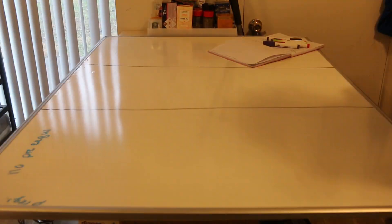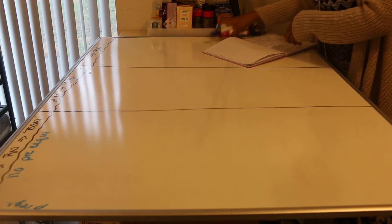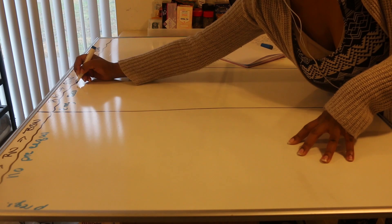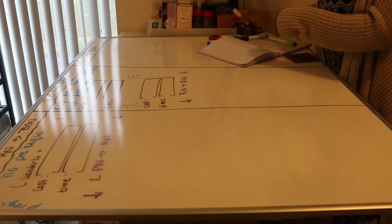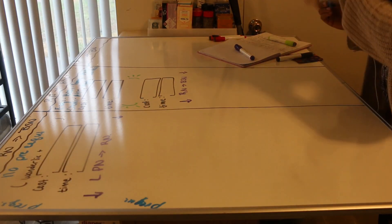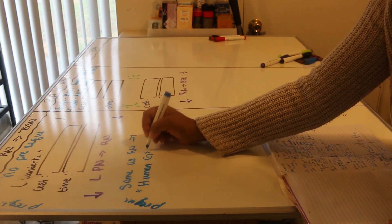Hey everyone, I am your fave nurse B. Have you ever thought: I want to get my bachelor's in nursing, but I don't know if I should do LPN first, then bridge to RN, then bridge to BSN — or should I go straight for RN and then bridge to BSN — or should I just go straight for my BSN? If that is you, this video is for you.